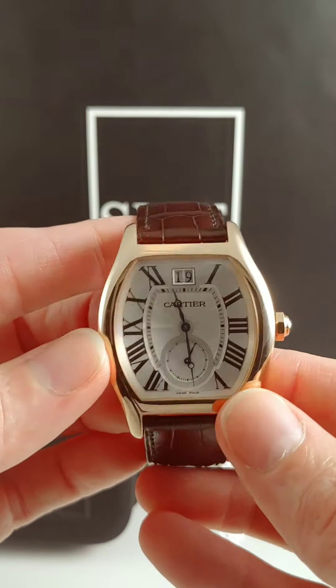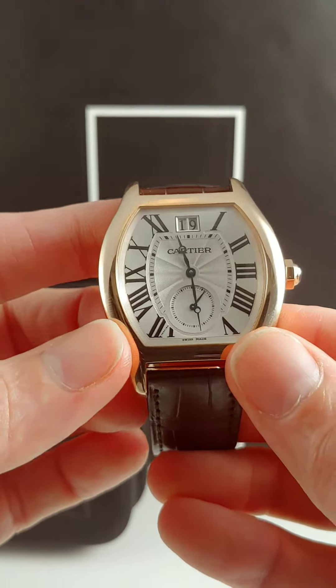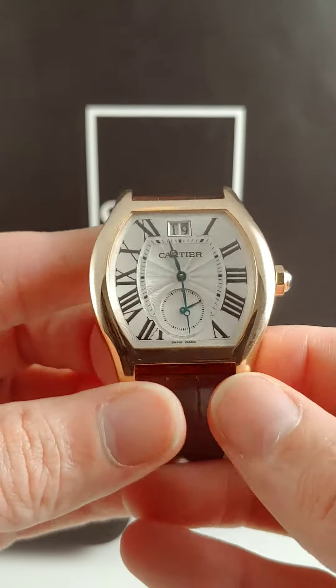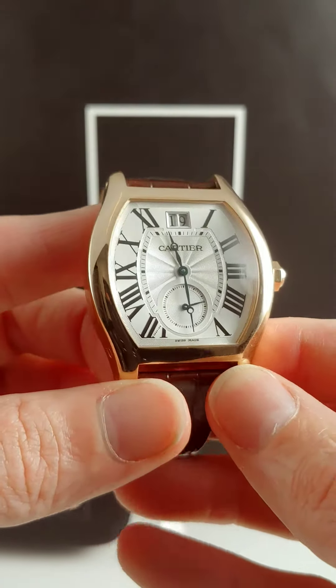But I love the case design on this — it's really neat. It's different than most of the stuff you see in that it's not cylindrical, it's not square, something in between. And it's 18 karat gold and you get your classic Roman numerals around the dial.